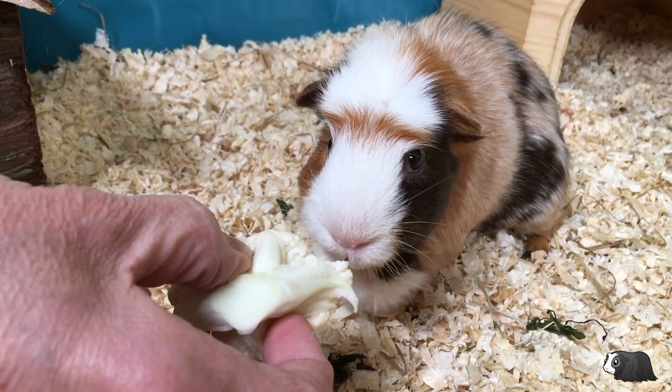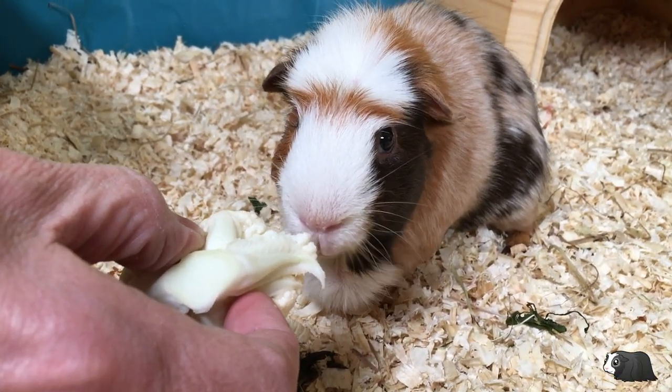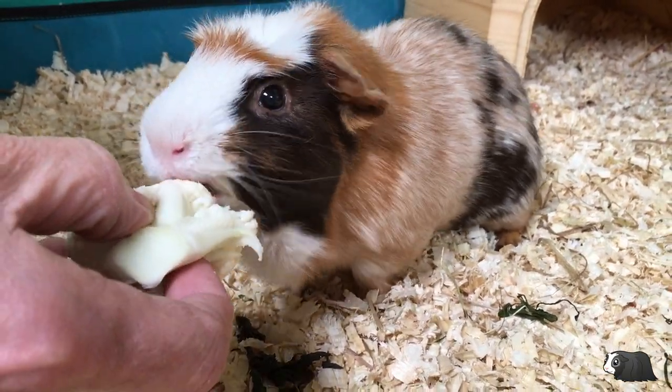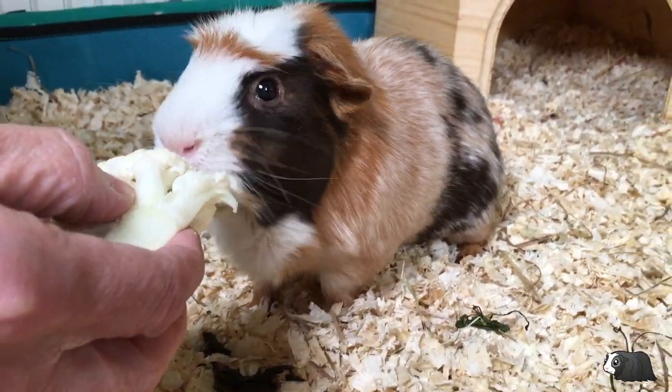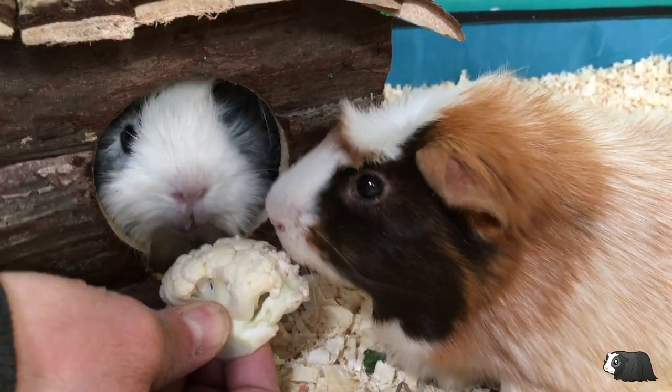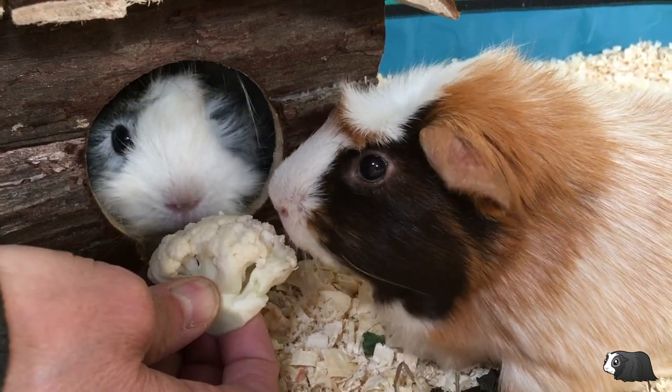Having looked at the nutrition and weighed it all up, we can't really see why your guinea pigs can't eat the cauliflower florets, but do take our advice and only give them in small quantities mixed with a good variety of other fresh veggies and perhaps a very small piece of fruit occasionally.